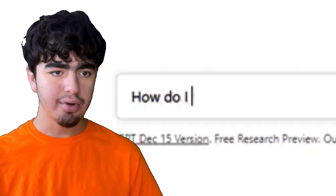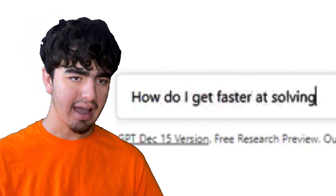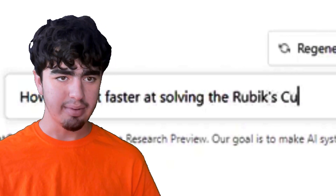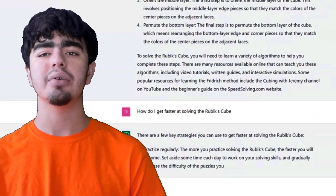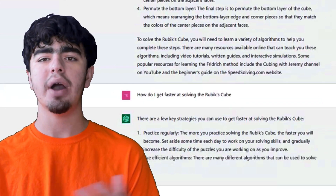Next question: 'How do I get faster at solving the Rubik's Cube?' It says practice regularly — that's true, I stand by that a lot. You can learn algorithms and methods, but if you don't practice, you're not going to get faster.